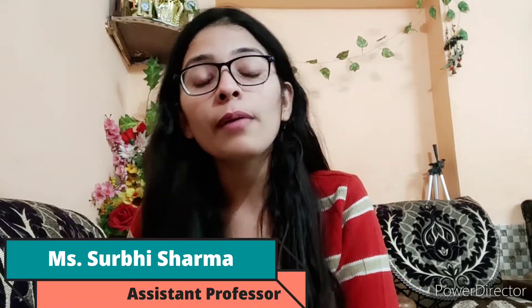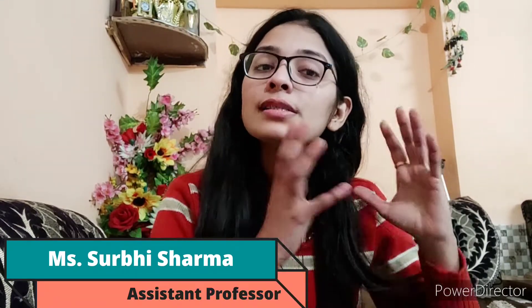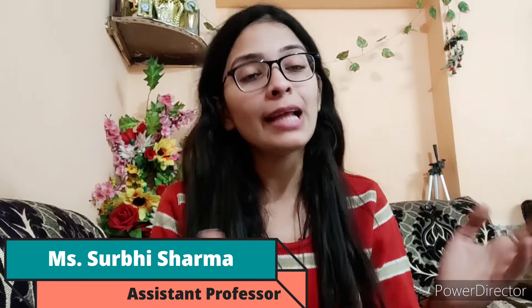Hi everyone, I am Surabhi, I am an assistant professor. In this video, we are going to talk about how to frame your resume in a professional manner.